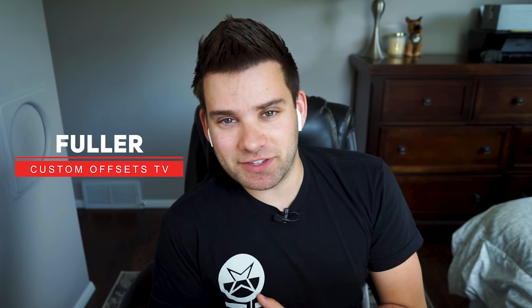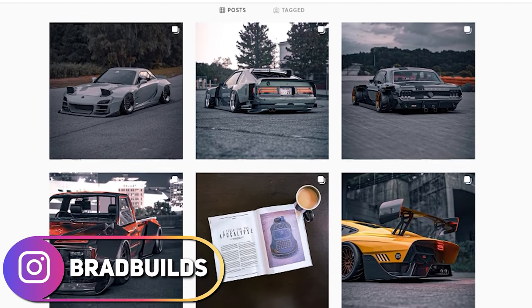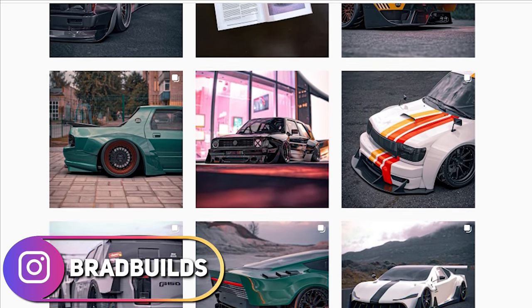What's going on guys, I'm Fuller with Custom Offsets, Custom Offsets TV on YouTube. We got Dustin here. We wanna do something a little bit different. So I was out scrolling through Instagram and I found this super dope account called Brad Builds — he makes really awesome renders of primarily cars, but he's got some trucks in there too, some super cool wide body stuff. Some of them have gone pretty viral. Also, housekeeping: you'll notice there's no hair on my face because I shaved my beard off — it's 87 degrees today in Wisconsin, just too freaking hot.